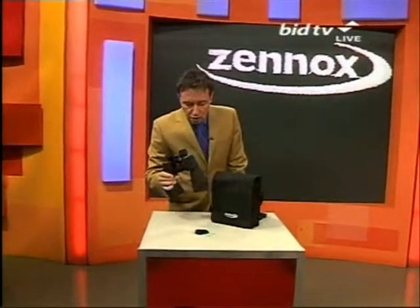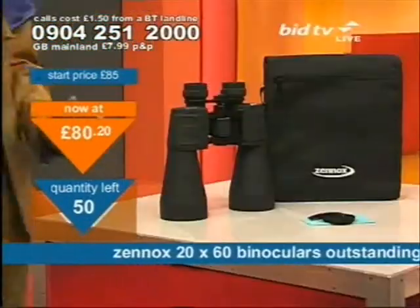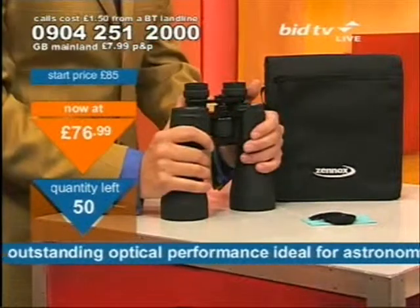It's the Xenox binoculars. Binoculars in the car — leave them there all the time. Only got 50 of these available at this time. 20 times magnification is what you get. Distance binoculars is what I've got here.